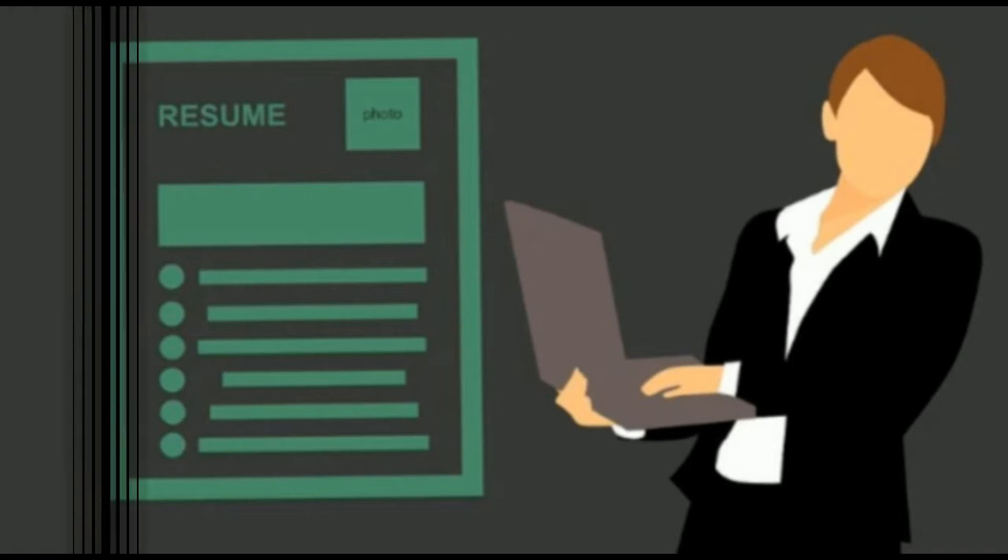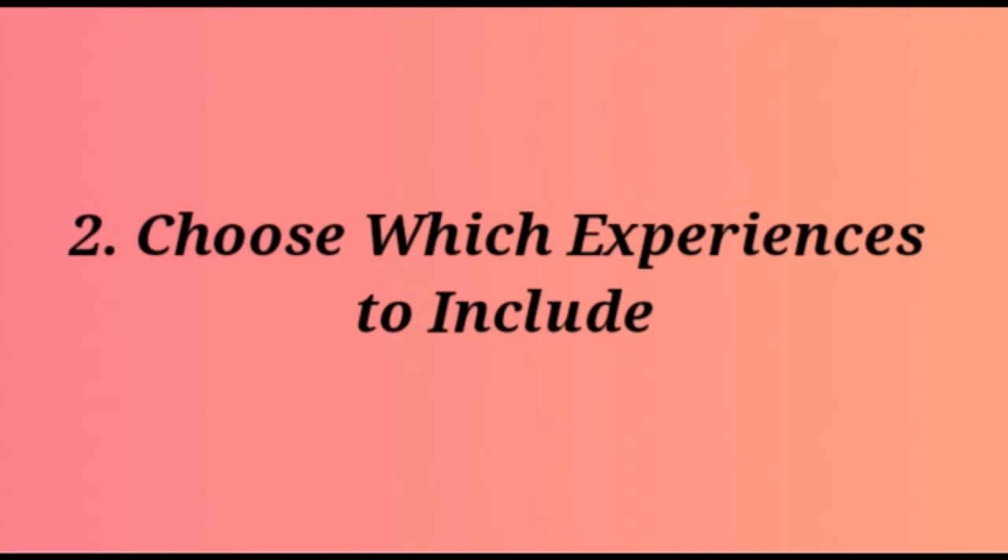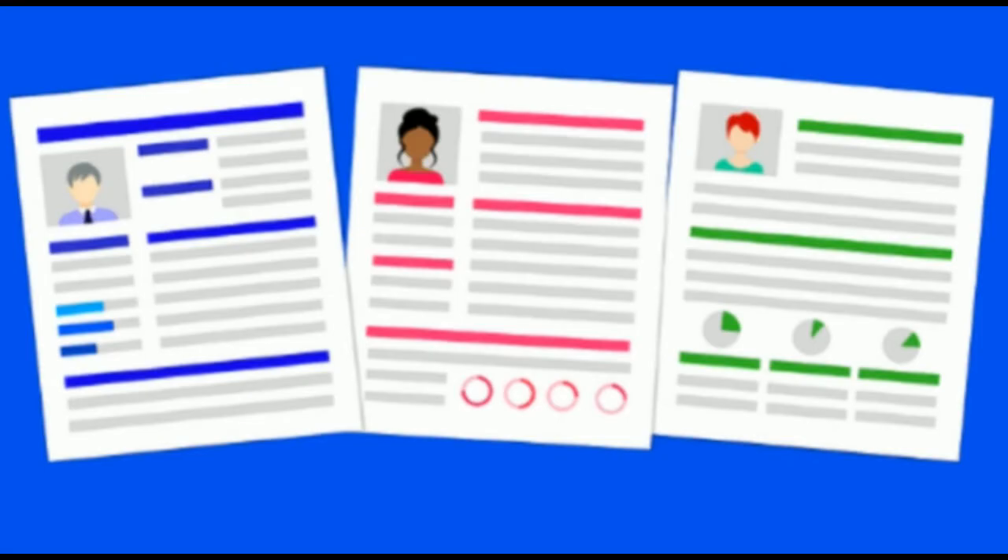The second point is to choose which experiences to include. Just as you alter your resume objective to match what is needed for each role, you should also choose which experiences to include. For instance, if you apply for a marketing role, you could outline how you helped design flyers, posters, and social media posts for a student election at your college. Working on your school newspaper would be appropriate if applying for a journalist or copywriter role. For an accountancy position, you could outline experience as the treasurer for a school chess club.